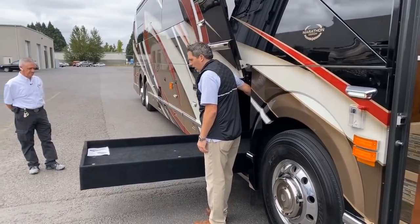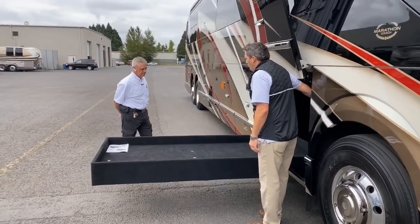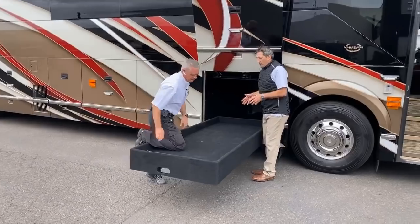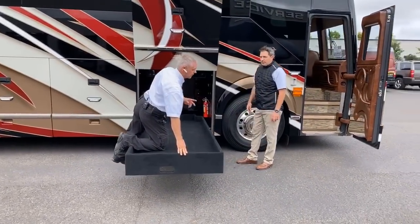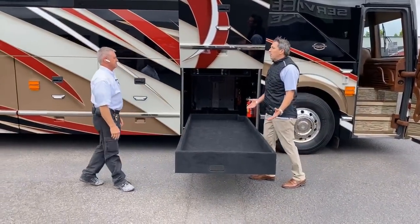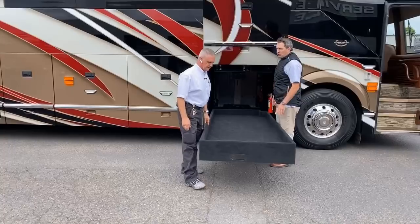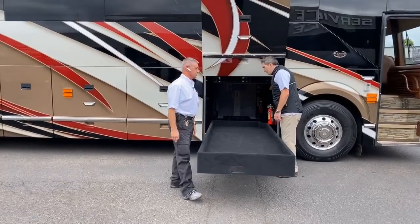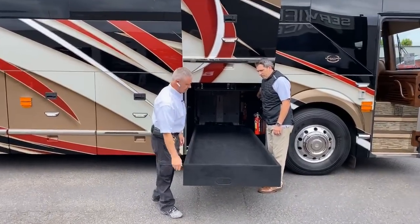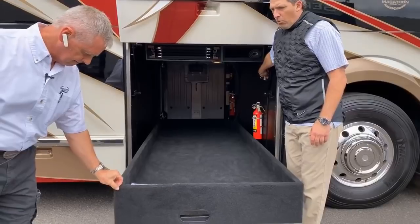This is a question the customer asked me this morning — what is the weight capability of this slide-out? We have two different weight ratings: a 1,000-pound rating and a 2,000-pound rating. For most use cases, unless you're putting a lot of heavy items in here, it'll hold what people would normally store easily. We actually have some customers who shoot professionally and load it down with ammo, so it handles that well too.